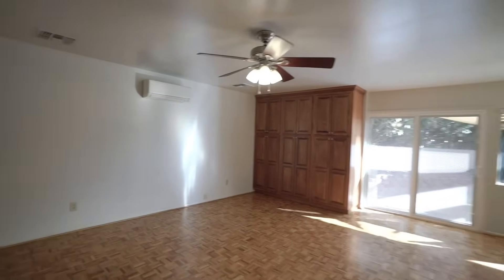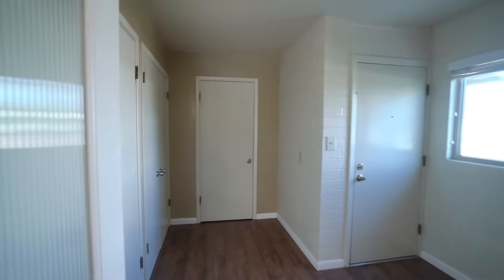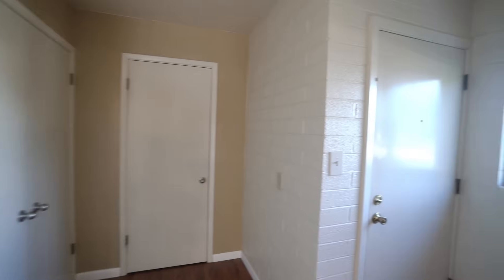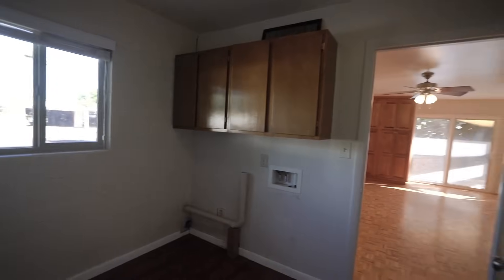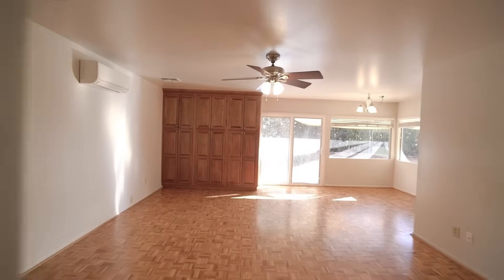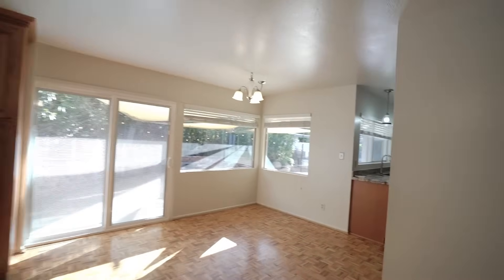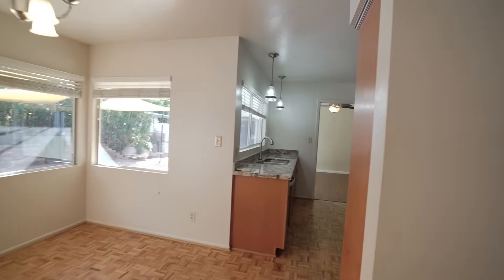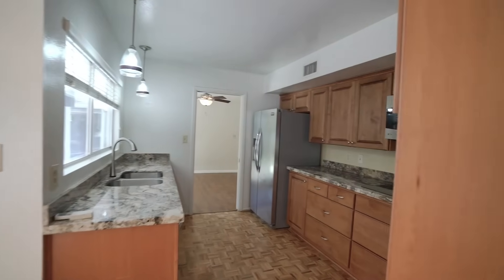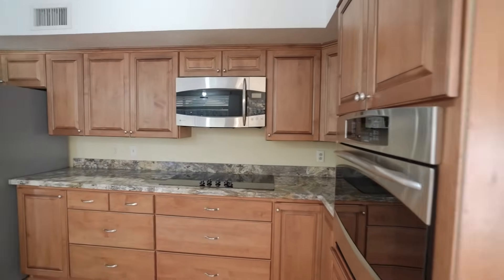Here's the internal laundry with extra cabinets for storage. Other features of this home include an updated kitchen — this kitchen boasts granite countertops and modern appliances.